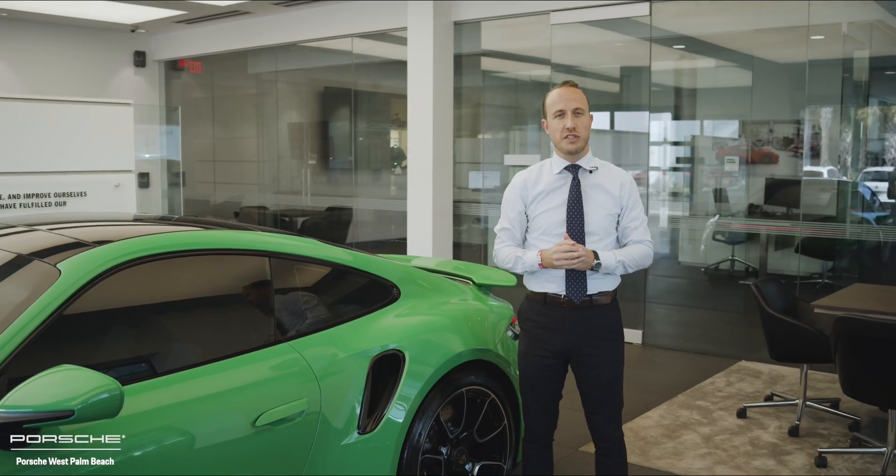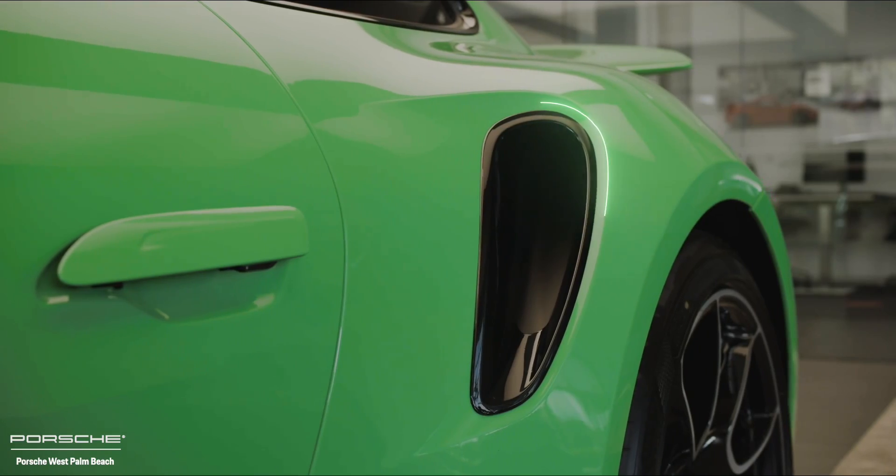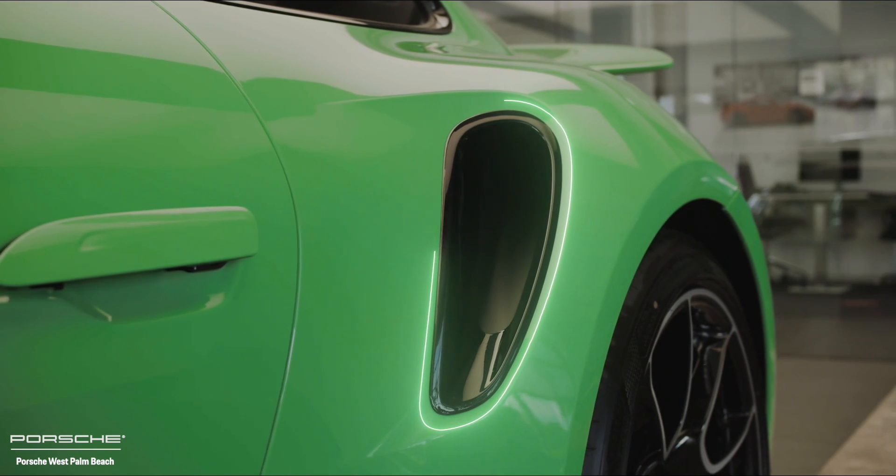The next Porsche Exclusive Manufacture feature on this 911 would be the air intakes here on the side, also finished in high gloss black as part of the Porsche Exclusive Manufacture program.